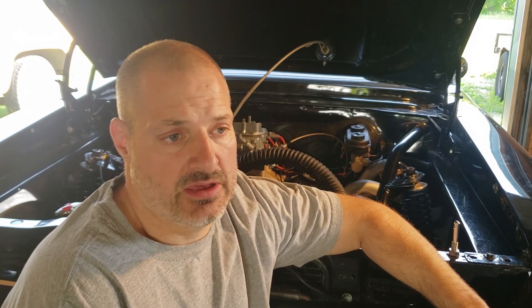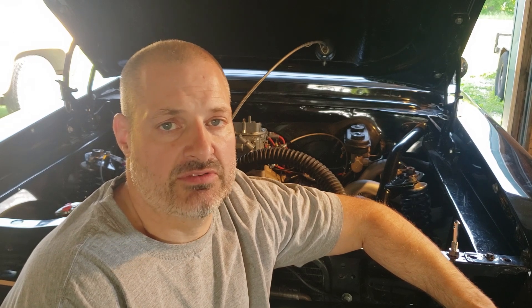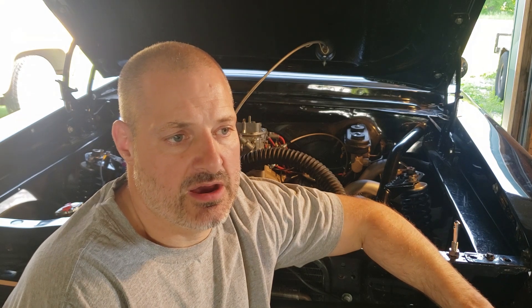I've checked the carburetor — it's working good — and the air-to-fuel mixture is reading 12.5 to 13.0 on my gauge, which is in the safe zone. I've also checked the grounds from my chassis to my engine and everything's looking good so far.